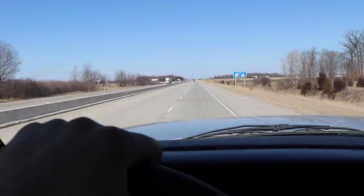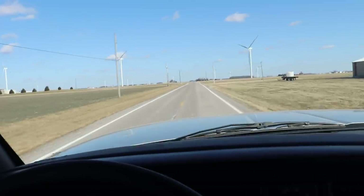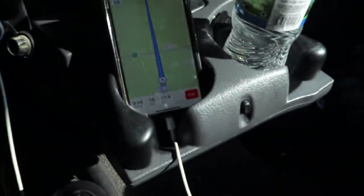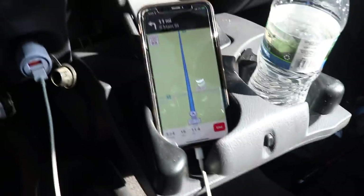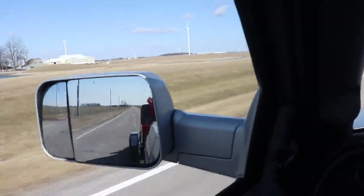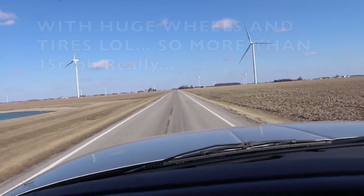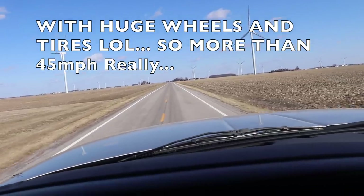So far so good - been on the road about 15 miles with 11 left to go. The road is a 50 mph zone but I'm doing 45, just taking it easy. Truck has been running great.